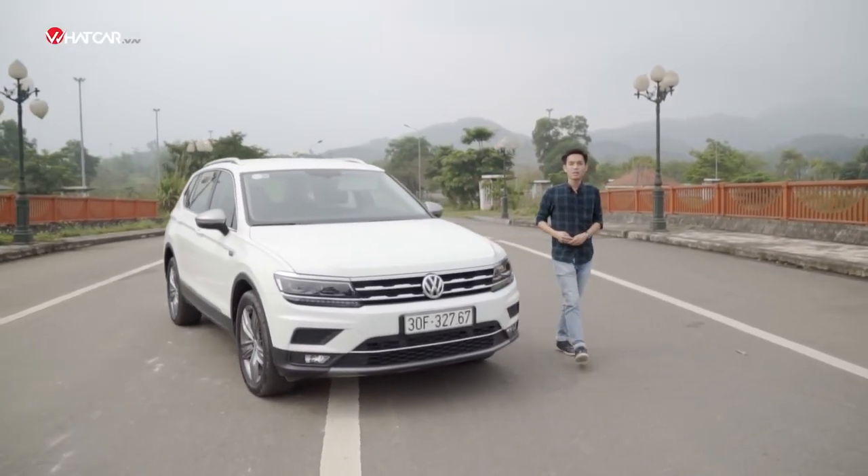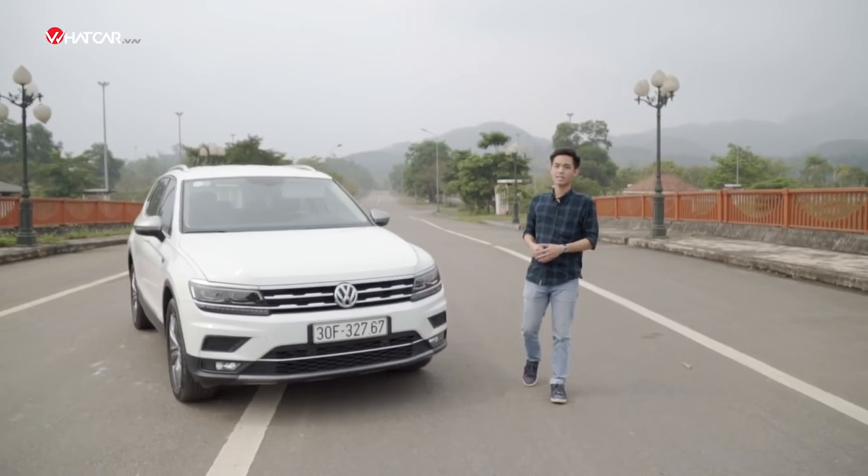Not only in Vietnam but also internationally, there is a question that comes from Volkswagen.